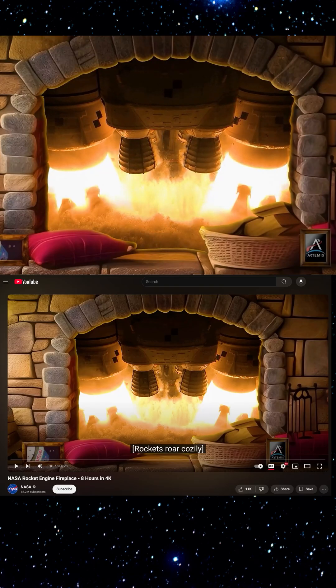NASA's Yule log video can be found on their YouTube channel at youtube.com/@NASA. The video runs eight hours long, it's in 4K, and there are no ads. I've had it running pretty much every night for the last couple of weeks, and I hope you enjoy it as much as I do.